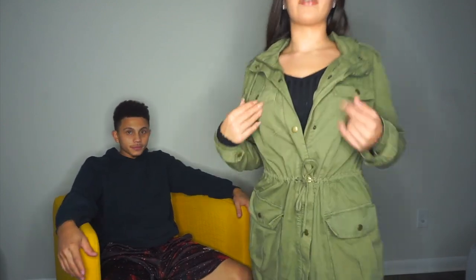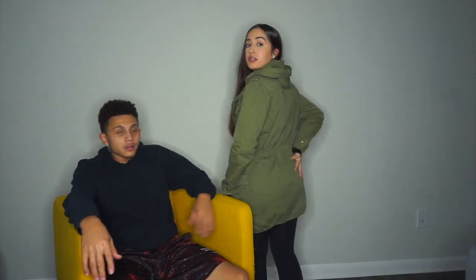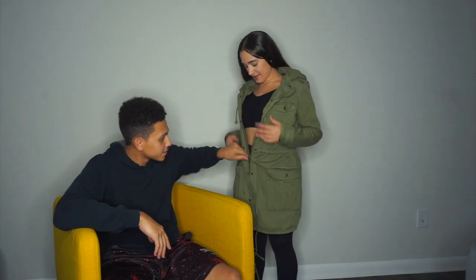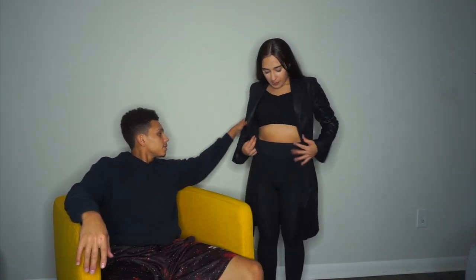Alright guys, so this is one of my coats — jacket, whatever you want to say — I haven't really worn this one too much like I wanted to, but it's very beautiful. As y'all can see, it does have like a little tie right here if you want to tighten it and make your waist nice and snatched. This is how it looks from the back. Yeah, it's super cute.